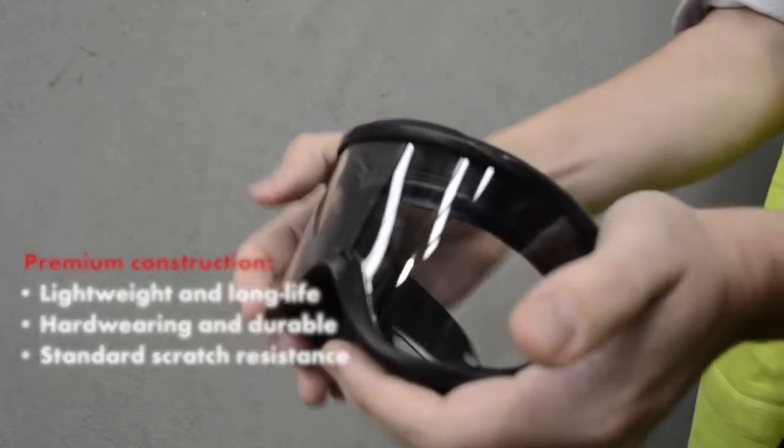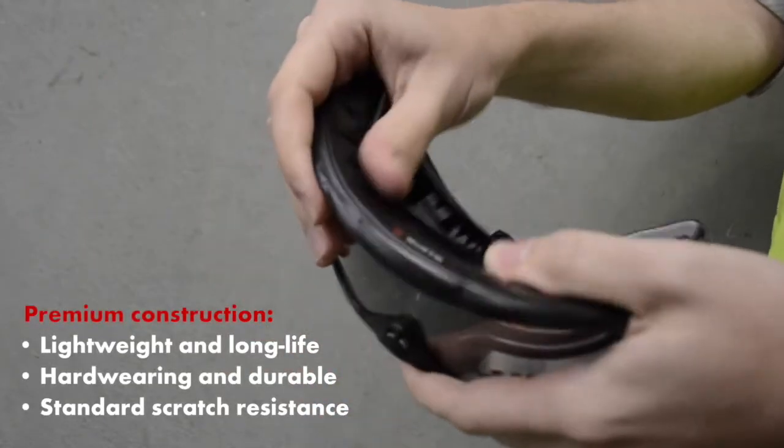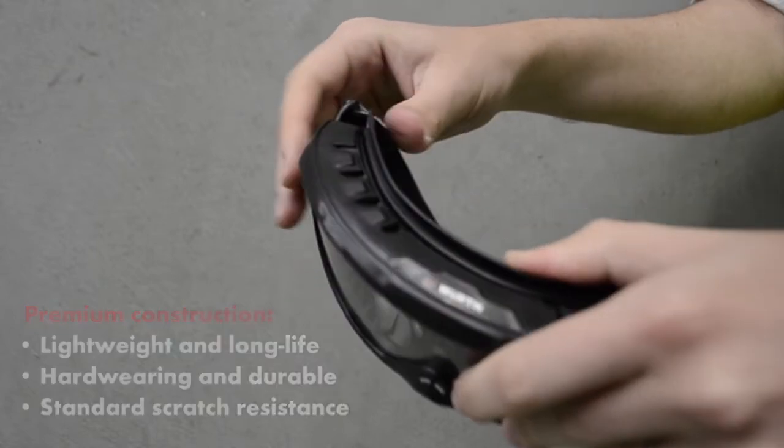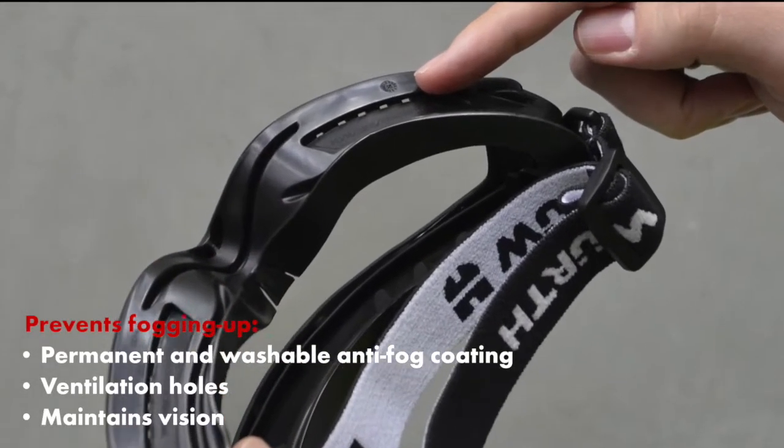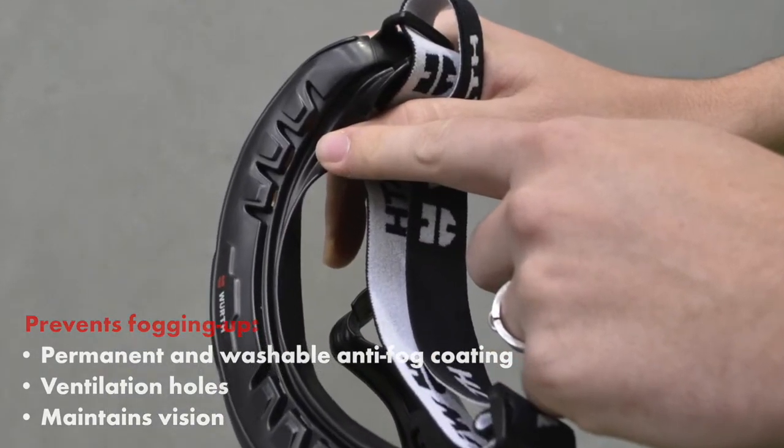The goggles are constructed from lightweight and hard-wearing materials for comfortable continuous use and are scratch resistant to extend the lifespan of the product.